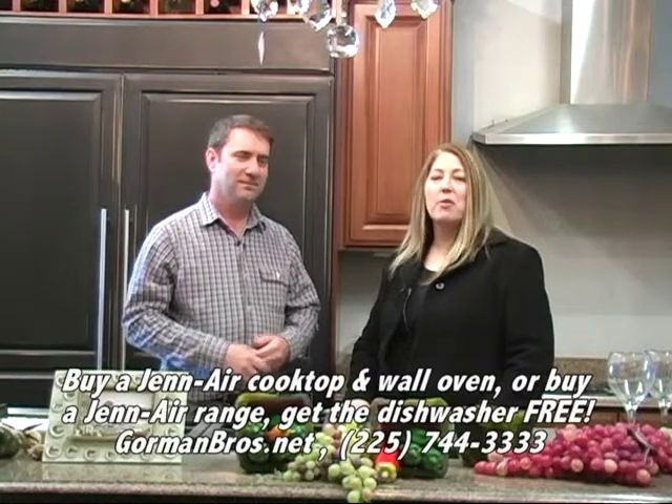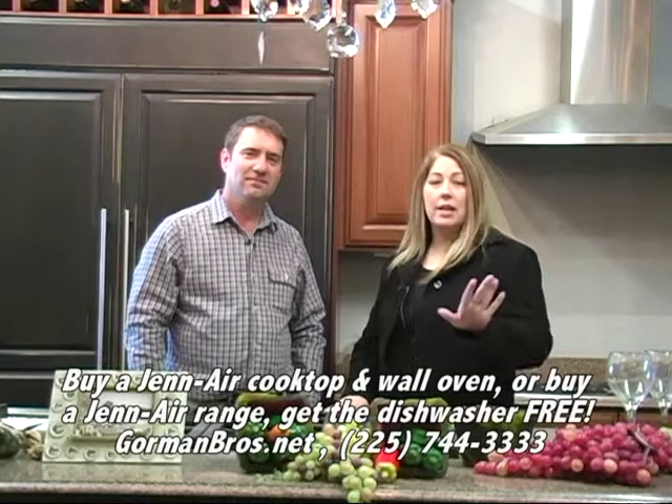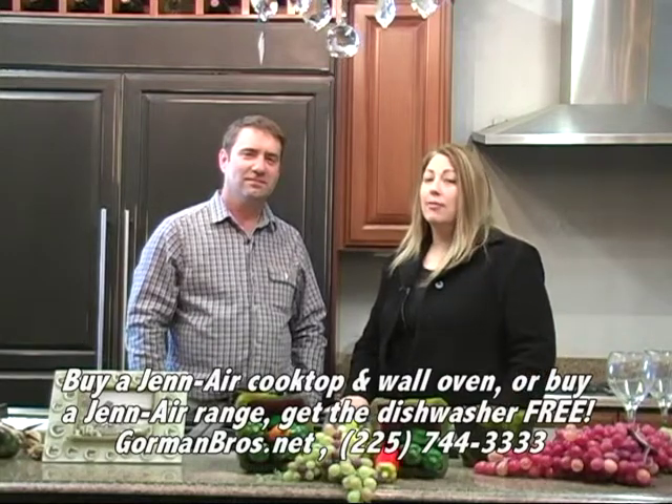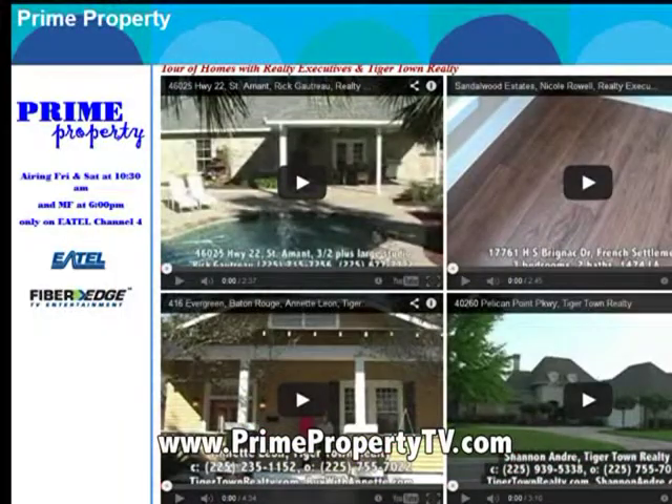That's a huge savings right here at Gorman Brothers Appliances in Prairieville, near the Walmart on Airline Highway. You can't miss it — a big, beautiful building full of Gen Air appliances. Come check it out for yourself. If you have any questions, check out our website at primepropertytv.com. We have information, phone numbers, and links there for you. Thanks for watching Prime Property — we'll see you next time.